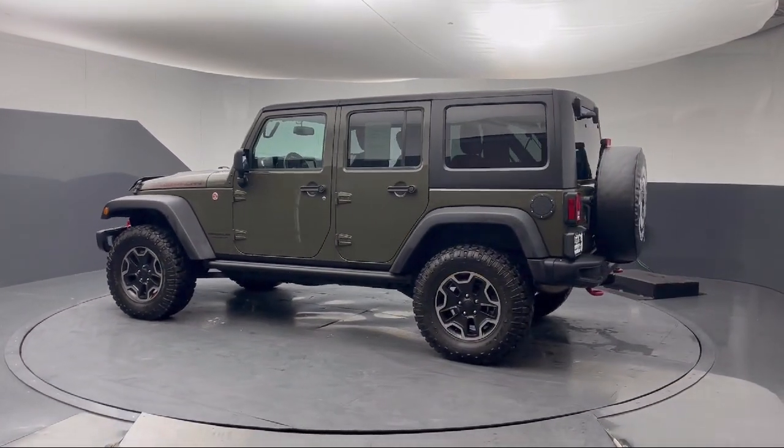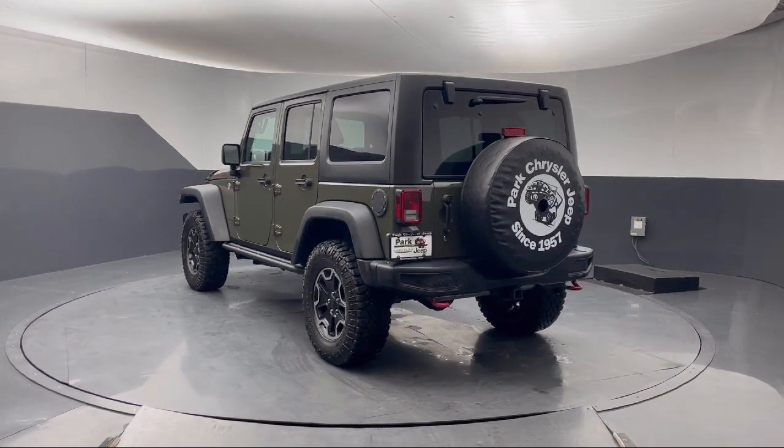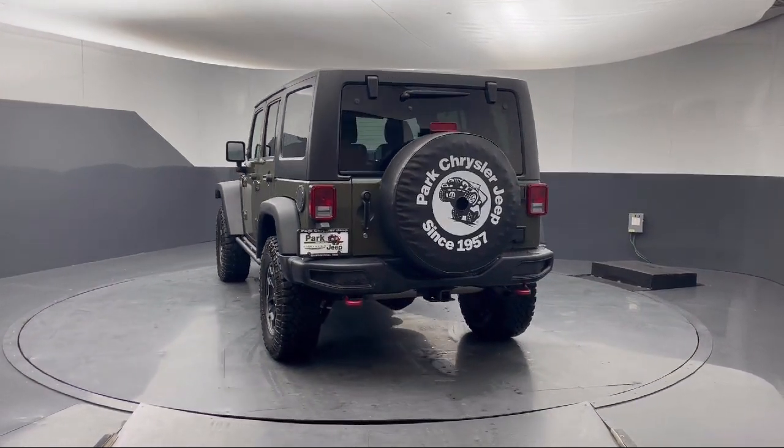It also features Sirius XM satellite radio, electronic stability control, alloy wheels, keyless entry, and has less than 55,000 miles on the odometer.